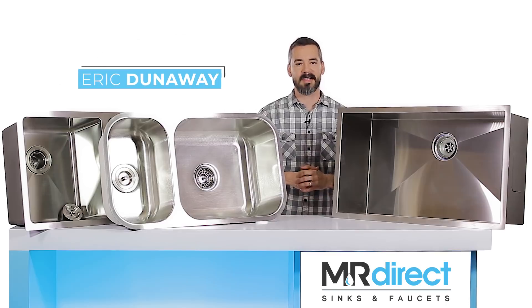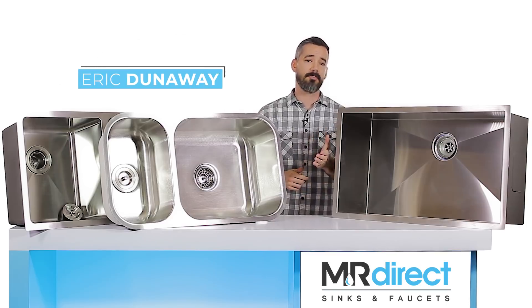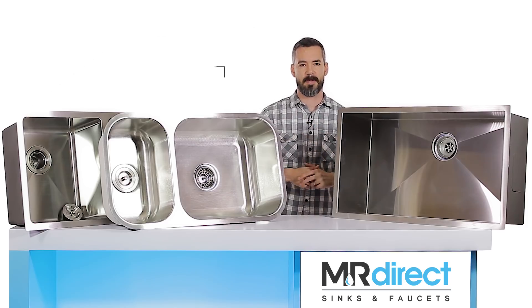Hi, I'm Eric Dunaway here with MR Direct Sinks and Faucets. Today we'll be taking a look at our stainless steel sinks. If you're looking for a kitchen sink, let's go over some key things to keep an eye out for.